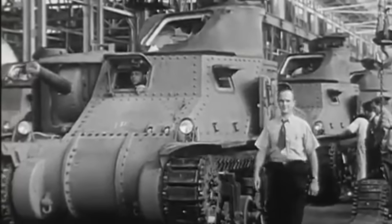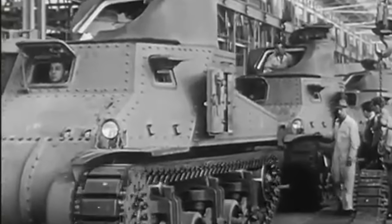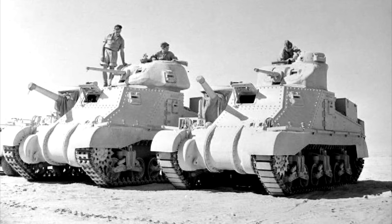The M3 medium was primarily used during fighting in North Africa, being used by both the Americans as the M3 Lee and by the British as the M3 Grant. Both these vehicles were essentially the same aside from the different styles of turret.